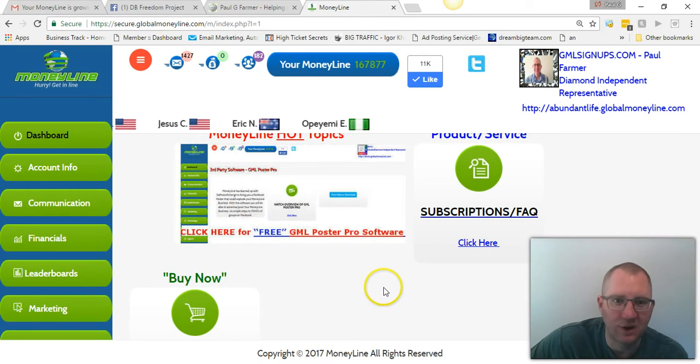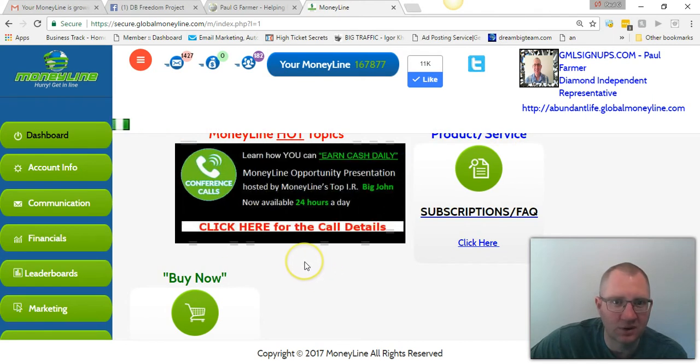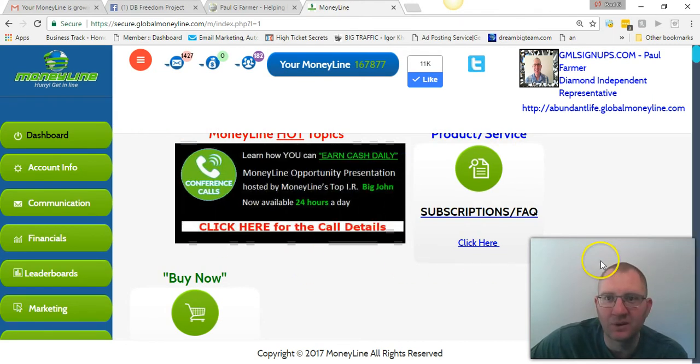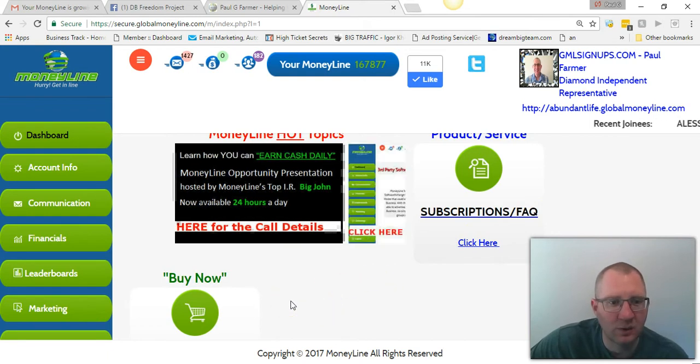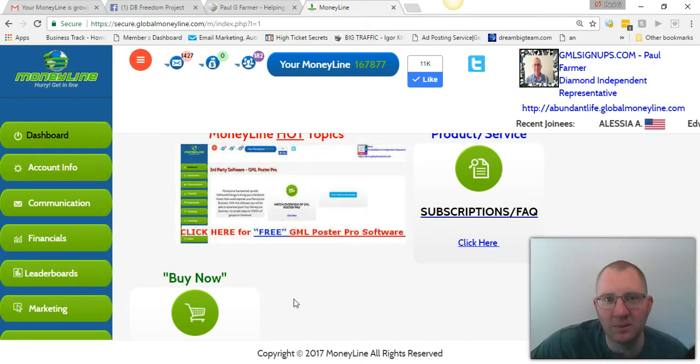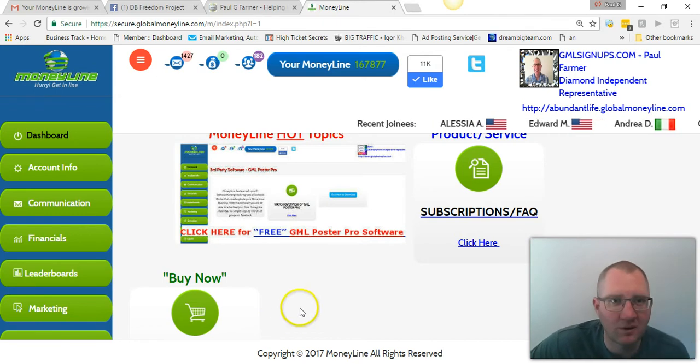You also get, as you can see right here, a free Facebook poster and Twitter poster just for joining — which is pretty cool. I know I had to pay for my own poster. I also received a team commission this morning, and I get sales quite often as well.